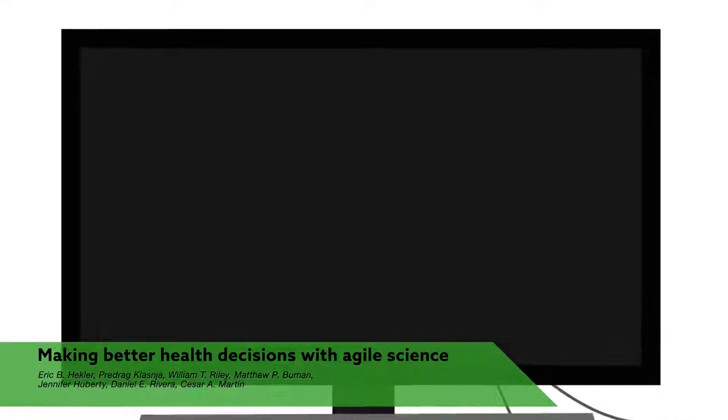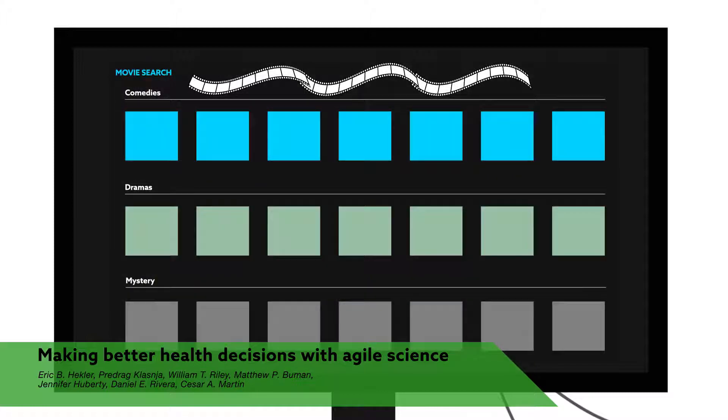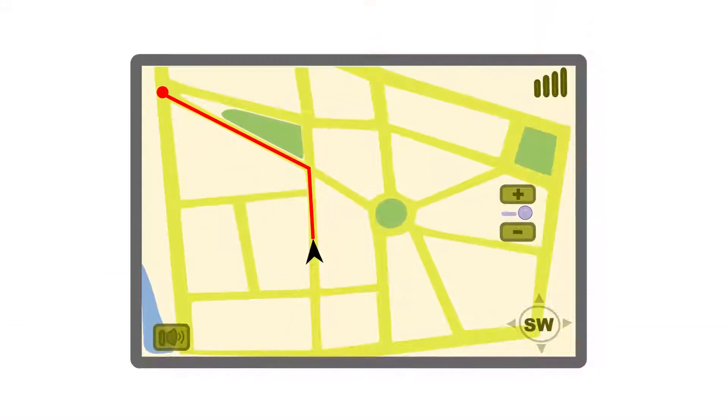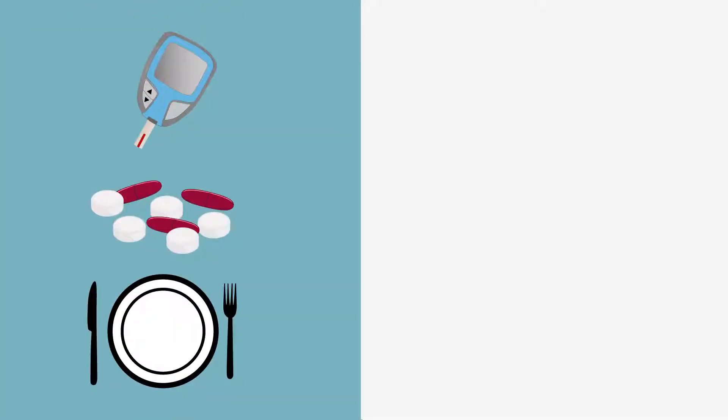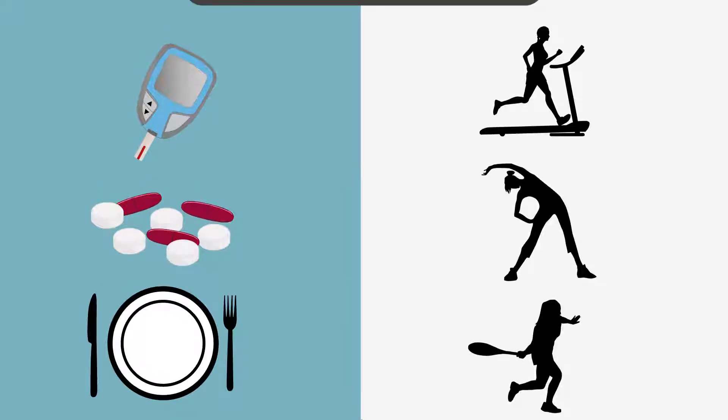Technology has made many everyday decisions easier to make. Where can I grab a quick bite? What should I watch? What's the best way to get home? Unfortunately, many people still struggle to make tougher decisions, such as finding the best treatment option for diabetes, or figuring out where the journey to personal fitness should begin.